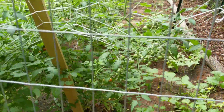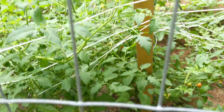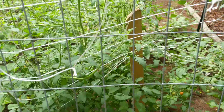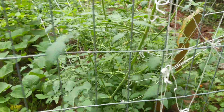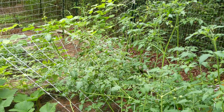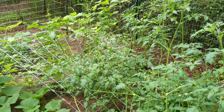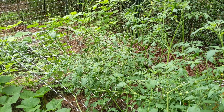Tomatoes are doing good in their little tomato hammock. We're getting 5-10 cherry tomatoes a day off of this and just kind of munching them down. The beef steaks in the back, they are producing, so that would be coming along.